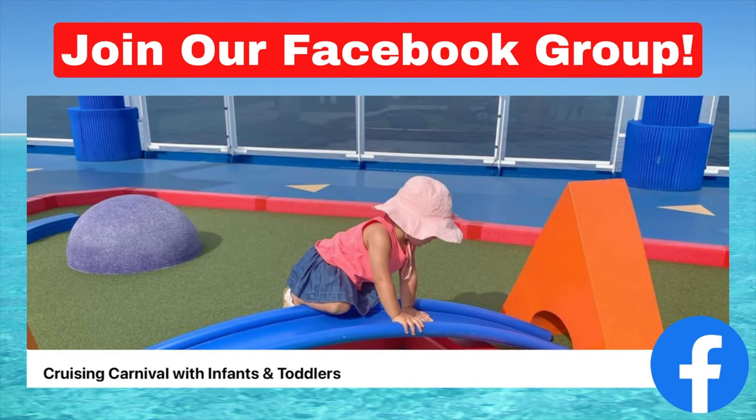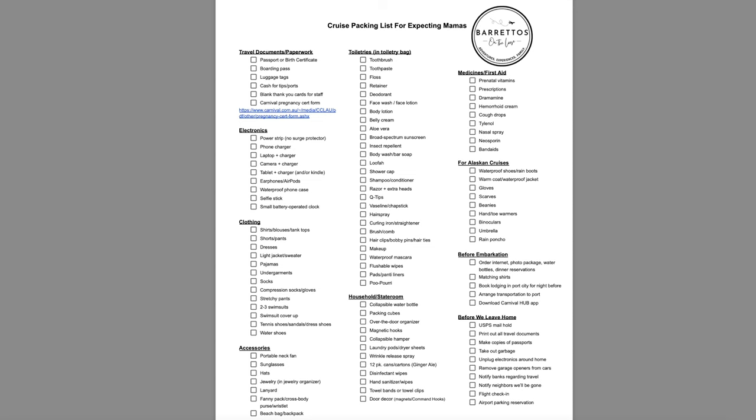That wraps up my guide to cruising pregnant. I hope you learned a ton and are excited for your upcoming cruise. I'm currently on day seven and I haven't gotten sick, sunburned, or gotten mosquito bites — so I'm having an absolute blast! If you're planning on cruising once your little one arrives, check out our Facebook group Cruising Carnival with Infants and Toddlers, and our in-depth video linked above. There's also a packing list for expecting mamas and a list of our favorite Amazon gadgets in the description below. If you enjoyed this video, give it a thumbs up and comment how many weeks you'll be when you cruise. Thank you for watching and best wishes for a happy and healthy pregnancy!